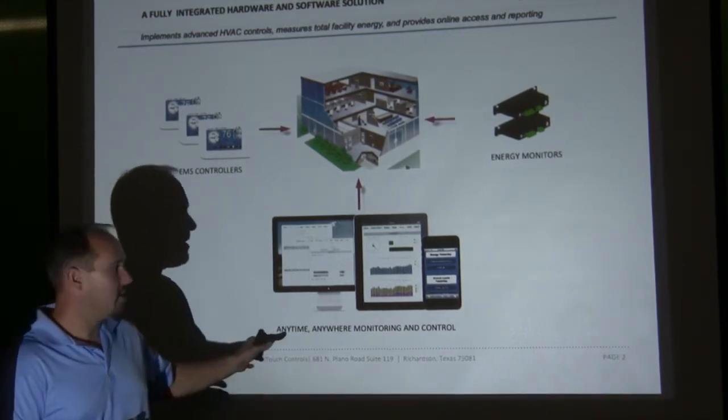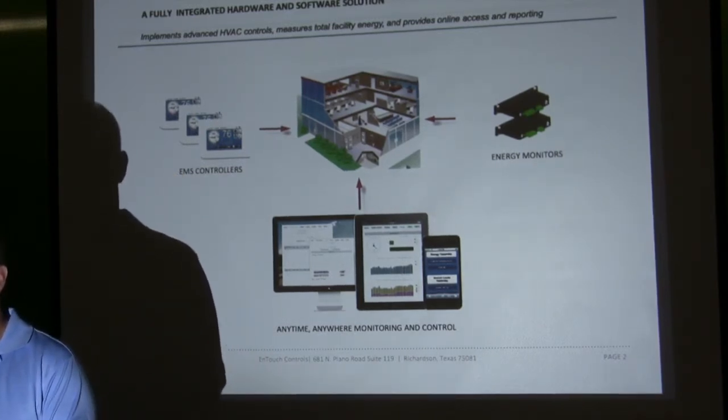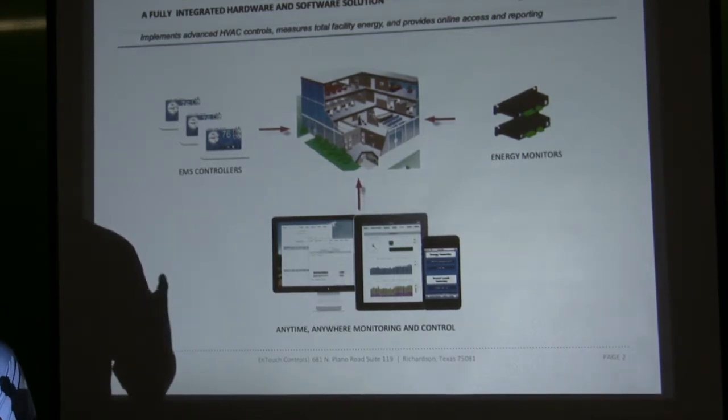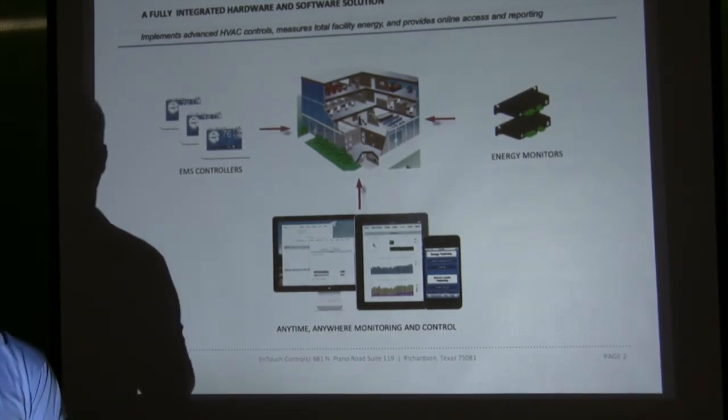You do all that and then you get to do it from anywhere in the world — control, see, report, alarm. So if you're a multi-facility company, it makes it very easy to make sure all your employees are set right and doing the right things. You have to have your metrics around it to be able to manage it effectively.